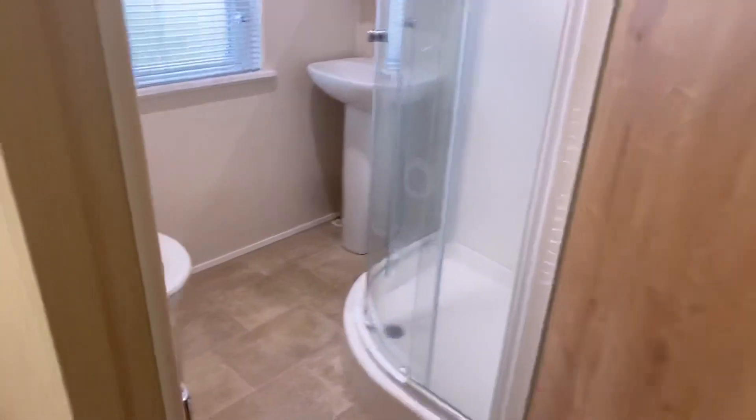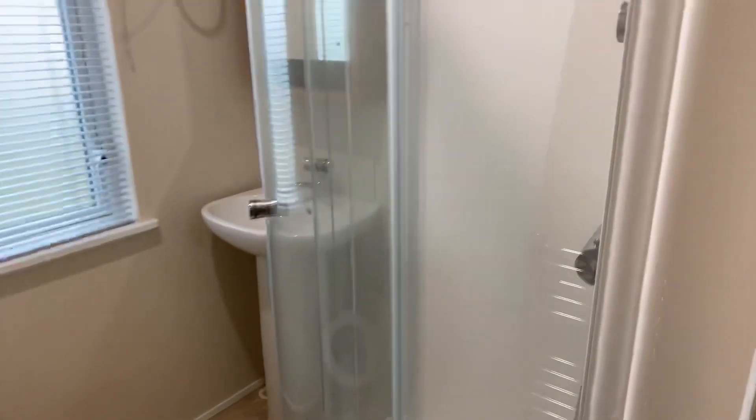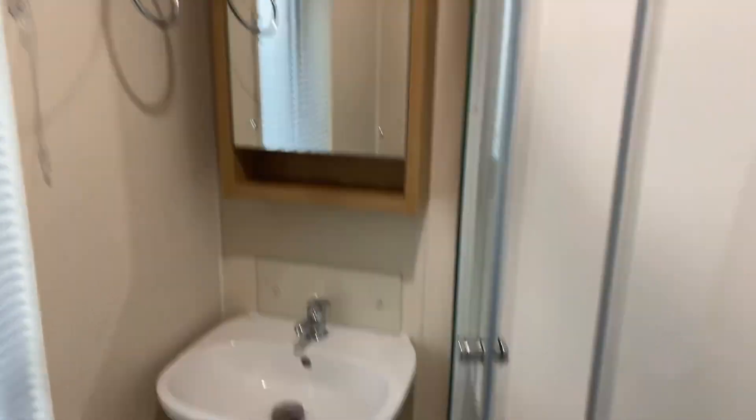The ensuite in here offers a toilet, a decent-sized shower, a wash basin, and a mirrored cupboard. So that's bedroom number one.